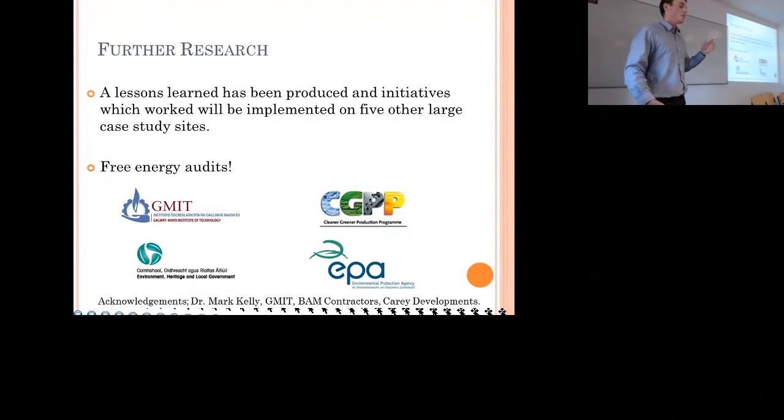For further research, we're taking all the positives from this — everything that worked on site — and bringing them forward onto five other large case study sites, both with BAM Construction and with Kerry Developments. If anyone here is from the construction industry and wants to avail of a free energy audit, come and talk to me afterwards. We'll come to your site, have a look around, and hopefully implement some things and save you money as well.